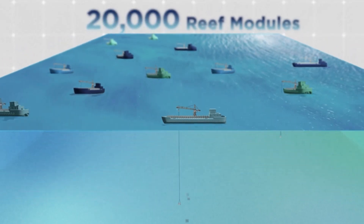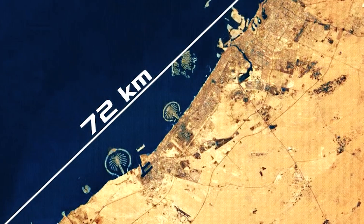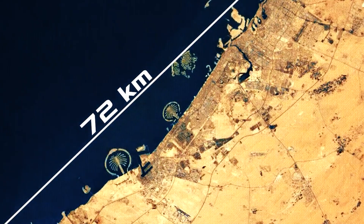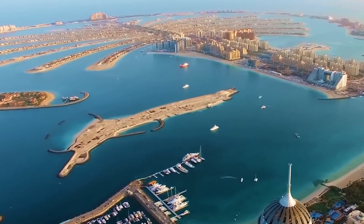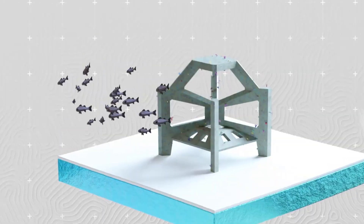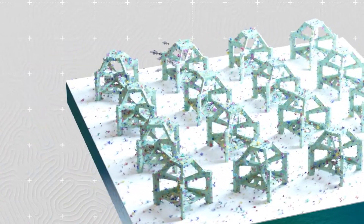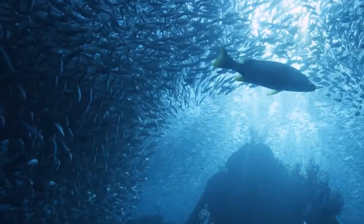With over half of our oxygen coming from the oceans and them serving as crucial carbon sinks, protecting them is essential for our survival. The Dubai Reef isn't just about restoring marine ecosystems — it's also about innovation. Using advanced materials like eco-friendly concrete and employing cutting-edge technologies like artificial intelligence and 3D printing, Dubai aims to create a floating paradise that's both eco-friendly and breathtaking.